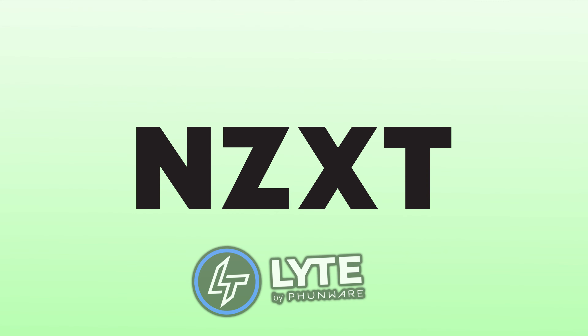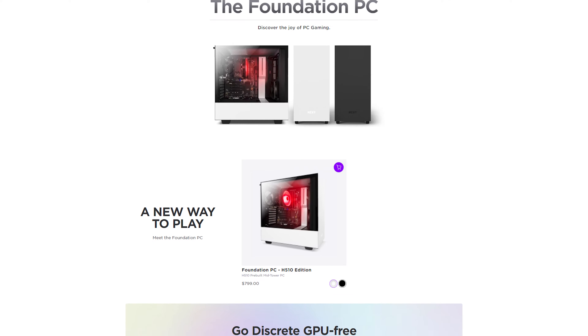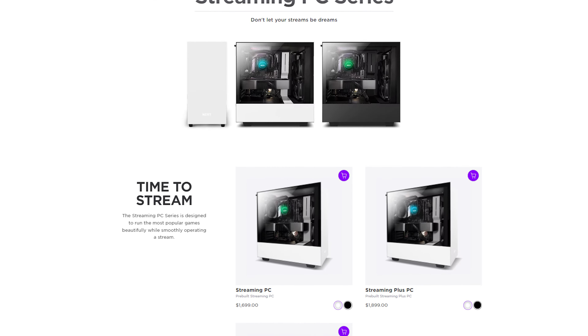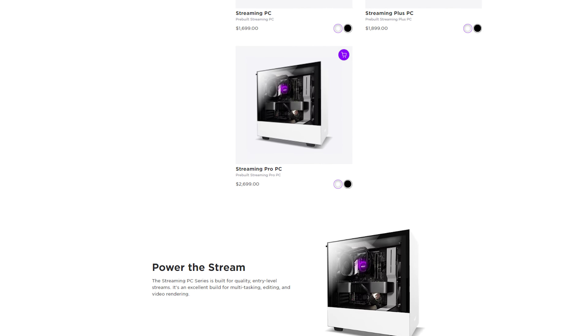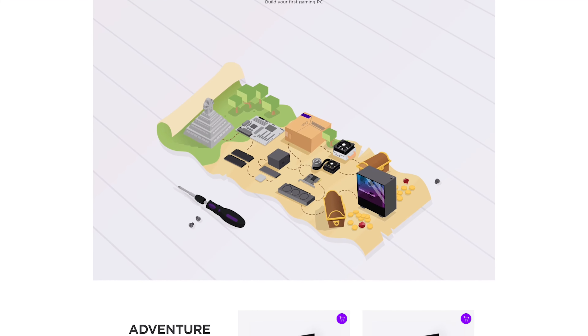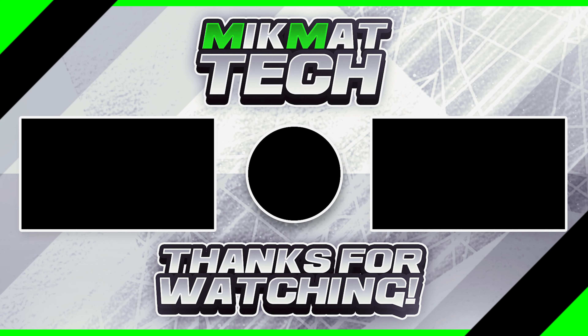NZXT, similar to all the other prebuilt manufacturers we have gone over, fails to make a reasonably priced PC. If the difference between building it yourself and these computers were around $100, you'd be able to justify buying the prebuilt — but they are very greedy with their profits. Also, with any of these prebuilt computers, we need to keep in mind that they get their parts cheaper than we can on the consumer market, which only tells us that they make a crazy amount of money on something you can learn to do yourself. If you enjoyed, please consider liking this video and subscribing to our channel for future content.